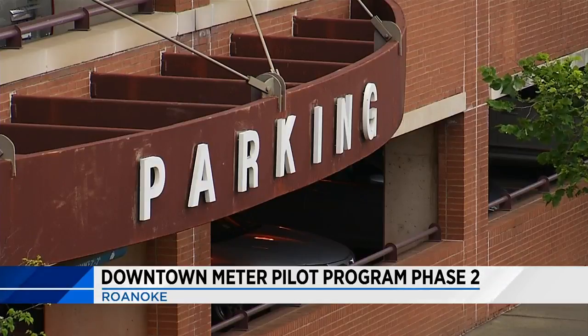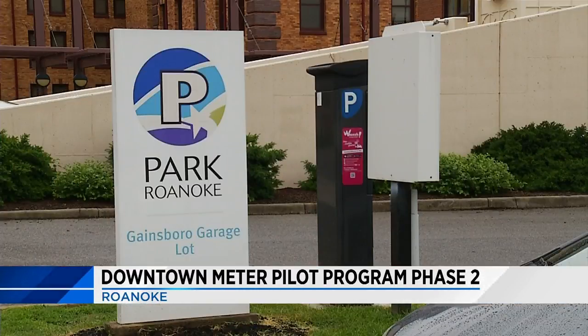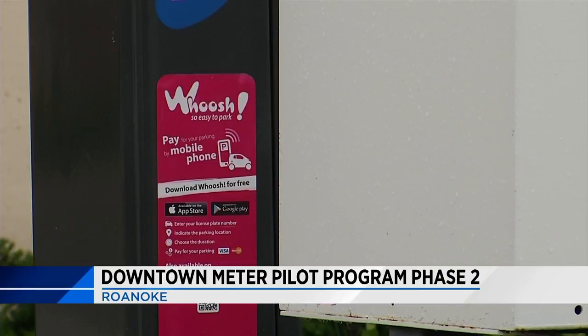Also presented to the council this afternoon was phase two of the downtown meter pilot program. Park Roanoke will place seven multi-space smart meters in three areas to be tested for three months. They'll be on streets where people have the hardest time finding a parking space, like Salem Avenue, Market Street, and Franklin Road.